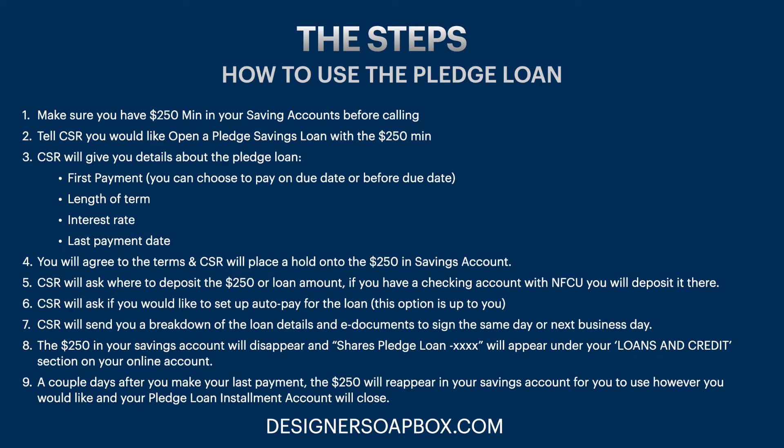Let's get into the steps on how to get a pledge loan. Step one: you want to make sure that you have a $250 minimum in your savings account before calling Navy Federal. Step two: call the customer service rep and tell them you want to open a pledge savings loan with the $250 minimum. It doesn't have to be exactly $250 — I'll go into the loan amounts in detail shortly — but $250 is the minimum required to open a pledge savings loan.